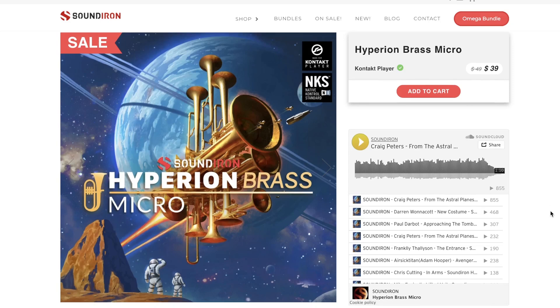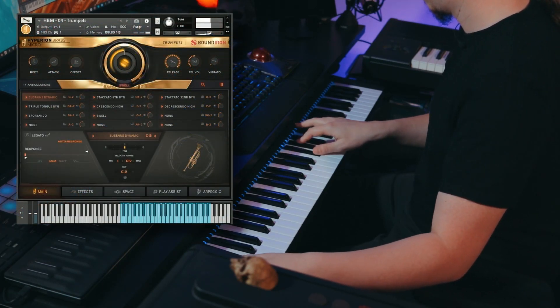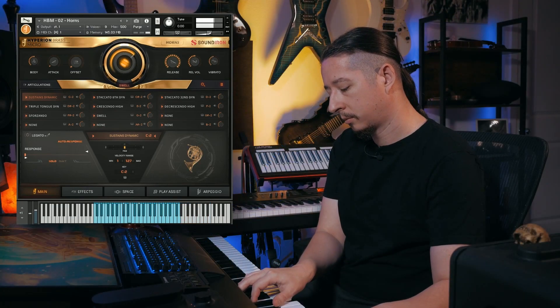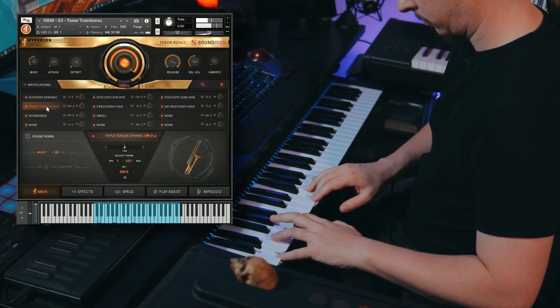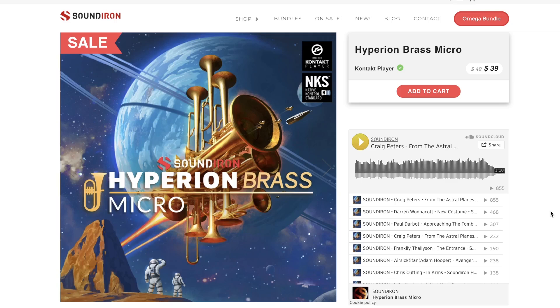And Hyperion Brass Micro — this is a Kontakt Player instrument. From their Hyperion Brass release that we just reviewed, you can pick up this for just $39 during the intro. It'll jump back up to $49 when it's over.